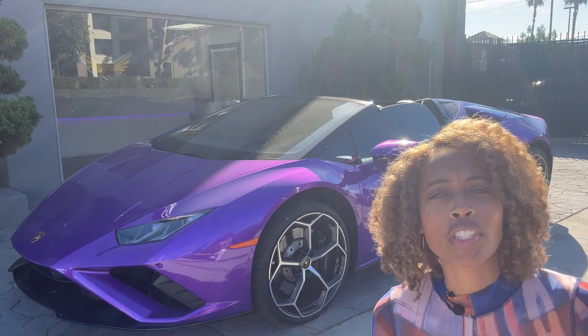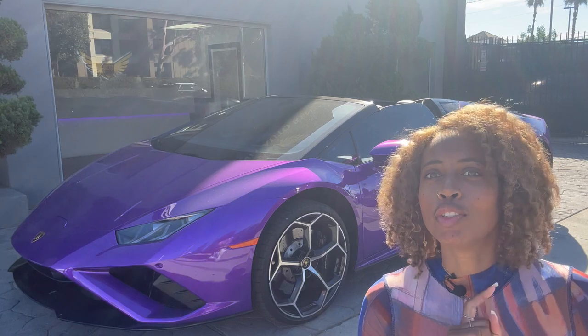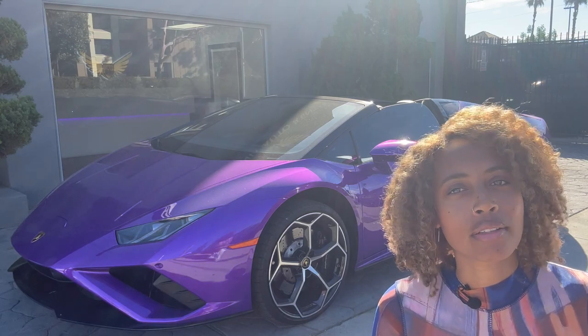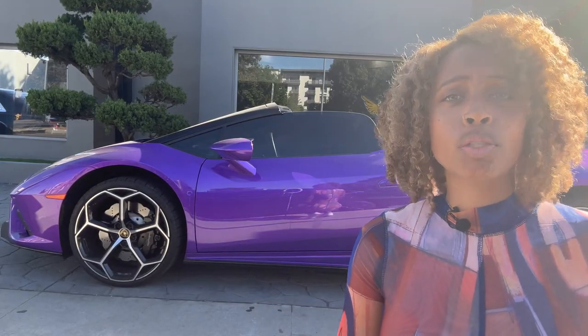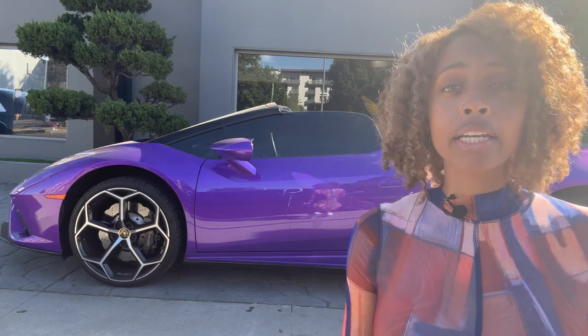As usual, I'm gonna show you the cool stuff on the outside of this car, then the inside, and then we're gonna drive super fast today. As you can see, this car is a convertible — that's why it's called the Spider. The Spider is the convertible version; the Huracán EVO regular is the standard one.